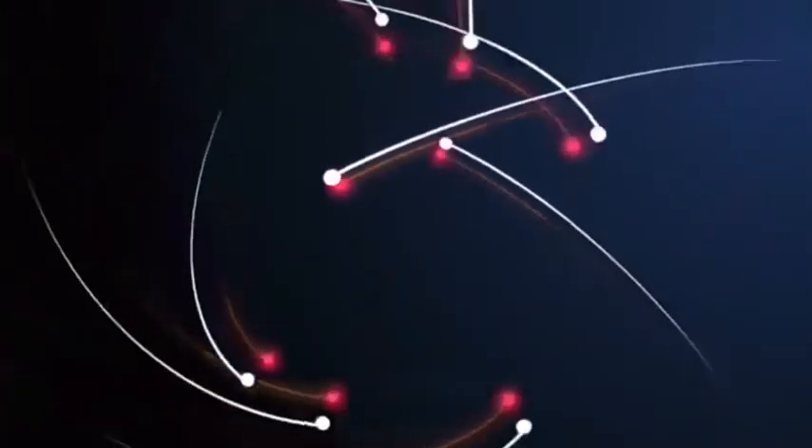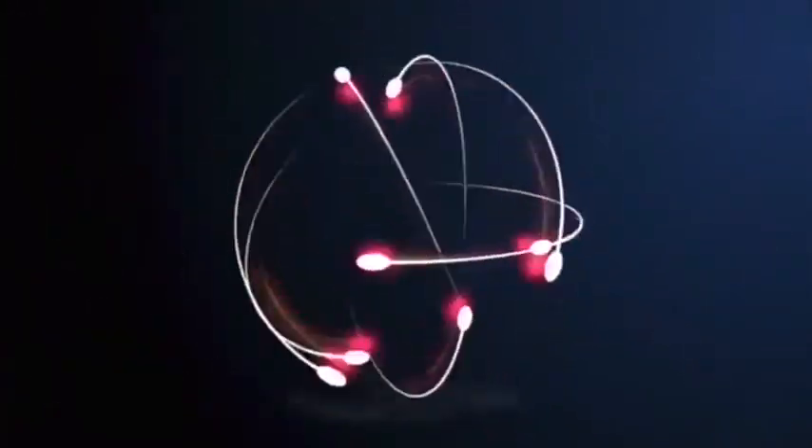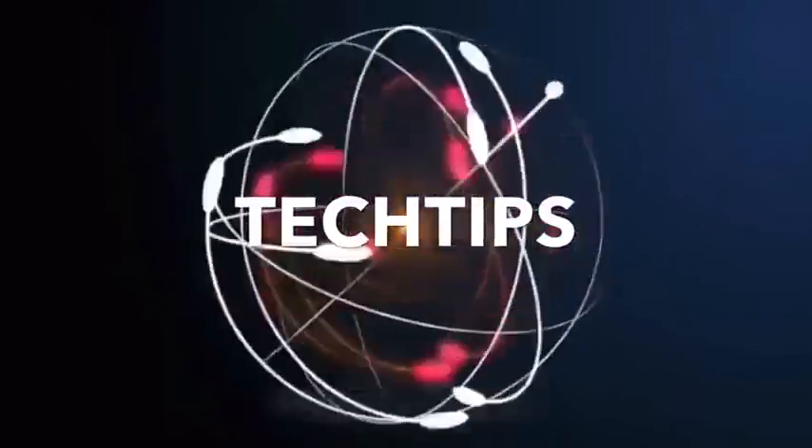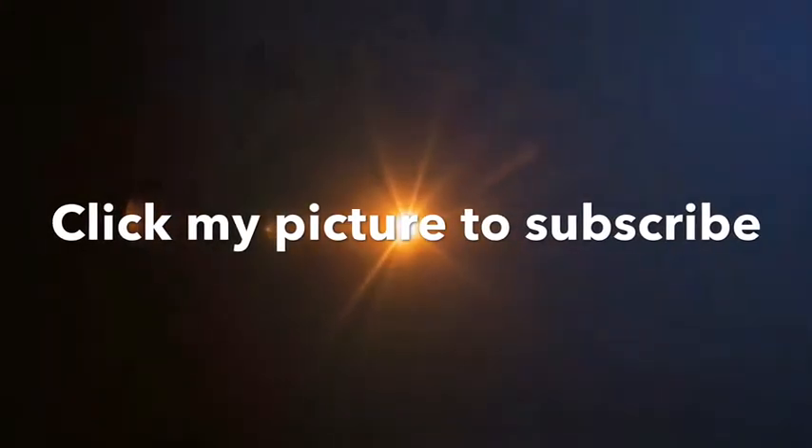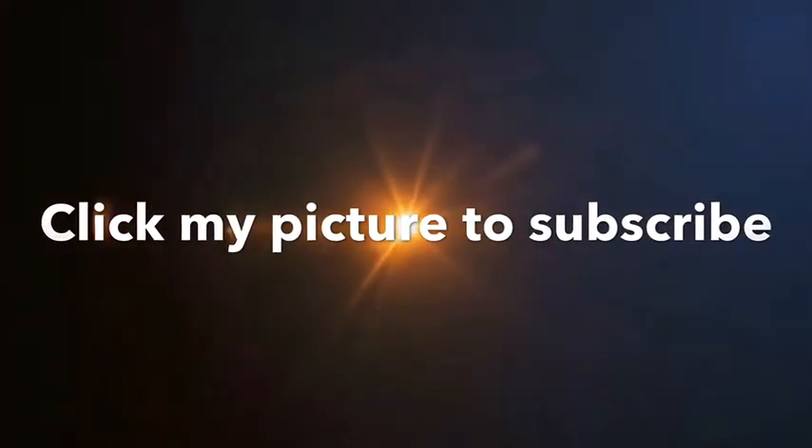If you like this video, please share it. And to see more content like this, subscribe to my YouTube channel or click on my picture at the end of the video. See you in the next video.